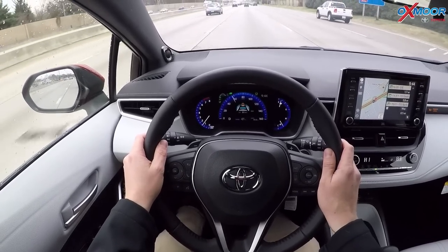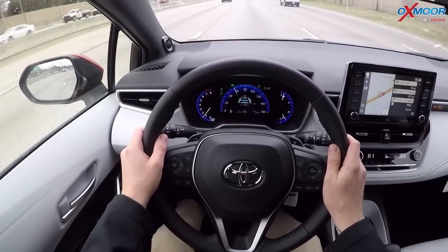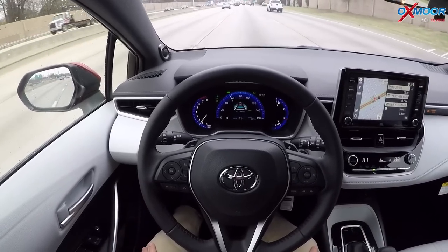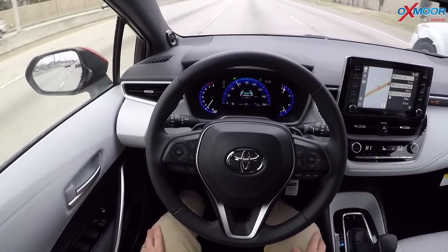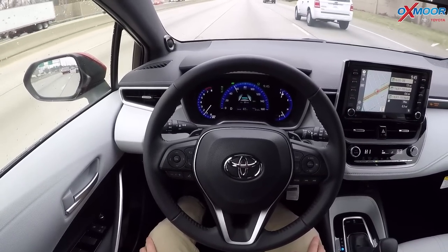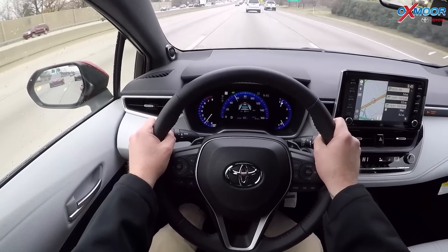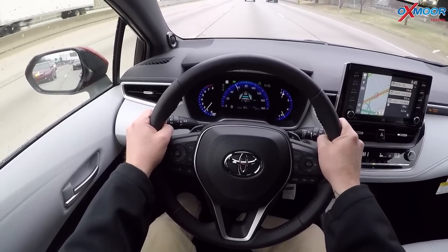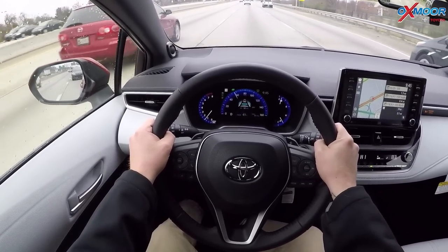There are sensors in there where if you take your hands completely off the wheel — like I'm doing now, which you shouldn't do, do not try this at home — it's still following along these lines. But it knows that I should be in control, so it's going to remind me: keep your hands on the wheel. This is not a self-driving vehicle; it's just a guidance system to help you along the way.